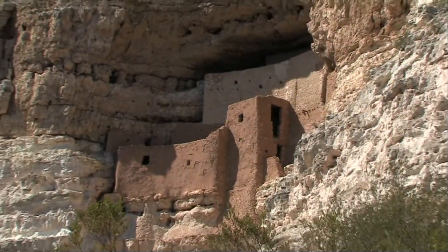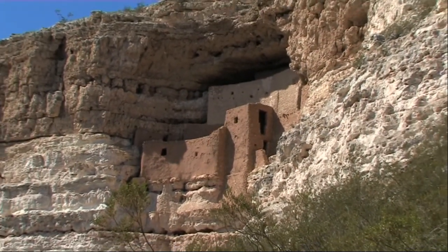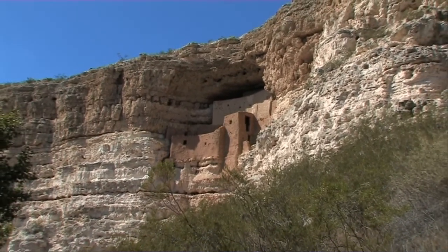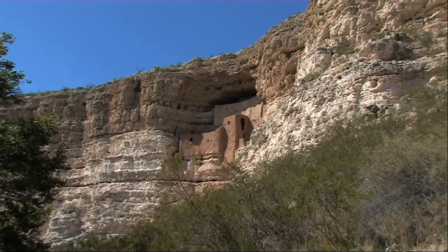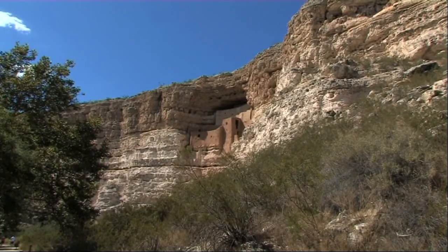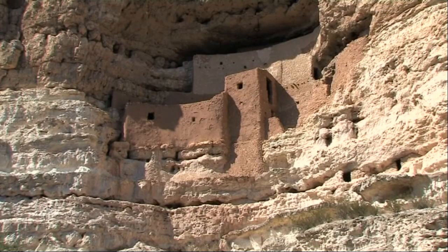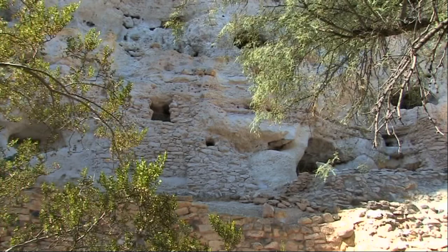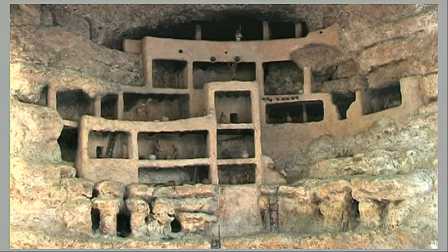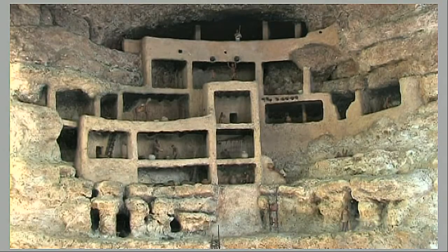No less spectacular is Montezuma Castle, located in the Verde Valley, 50 miles south of Flagstaff in northern Arizona. This impressive 20-room dwelling was built by Sinagua farmers in the early part of the 12th century. Sited in a cliff recess a hundred feet above the valley bottom, it would have been very easy to defend.